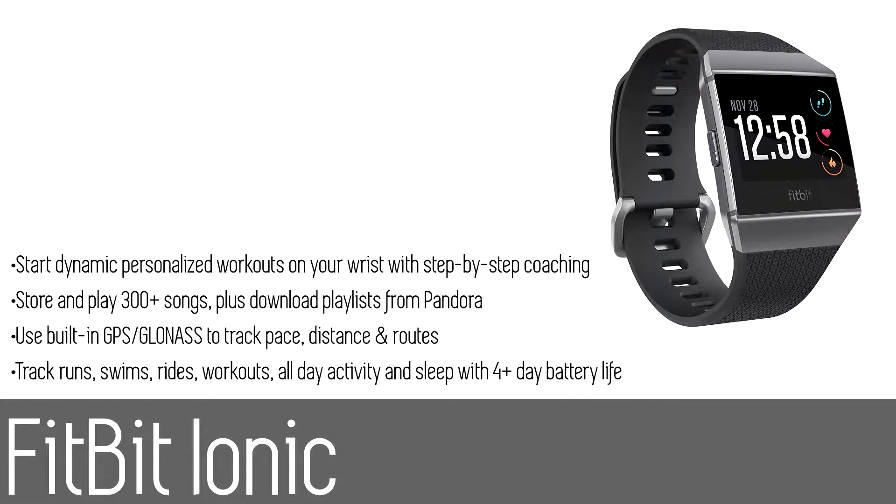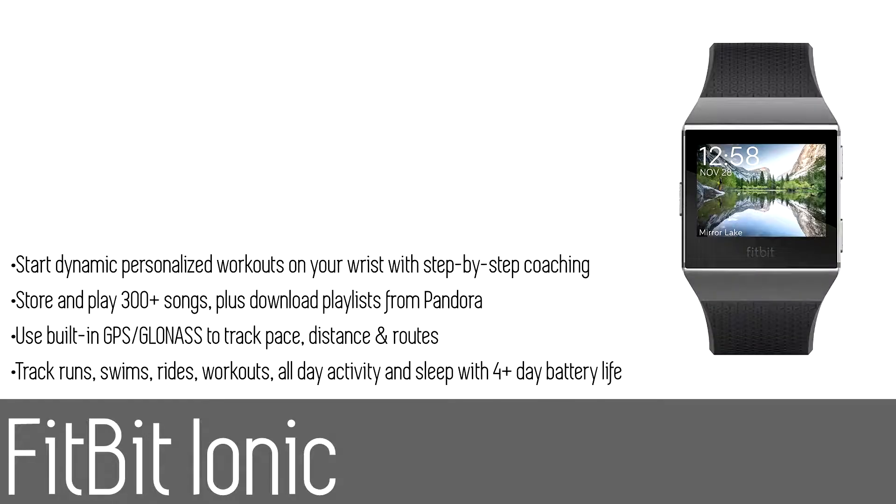Number five: the Fitbit Ionic. The Fitbit Ionic is a smartwatch designed for your everyday life. Find the guidance to reach your goals with dynamic personal coaching, built-in GPS, and continuous heart rate monitor. You can stay motivated by storing and playing 300-plus songs, and get inspired by a global fitness community, plus get convenient access to popular apps and payments on your wrist.